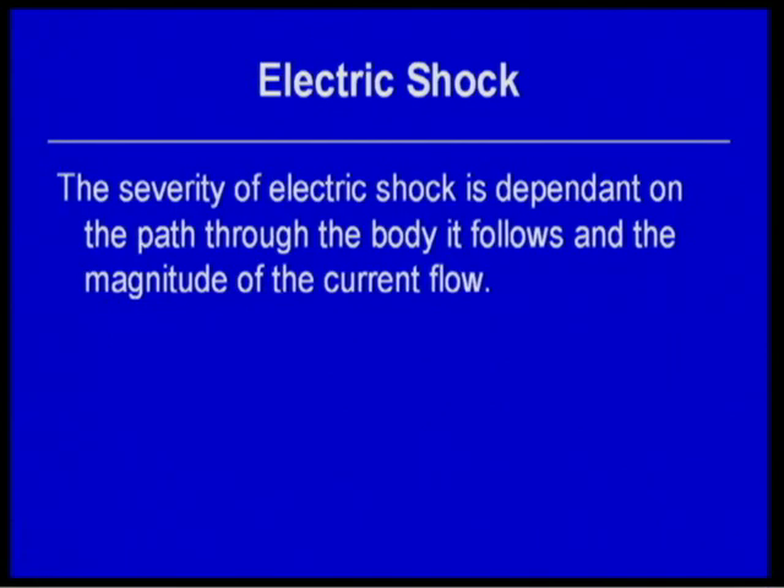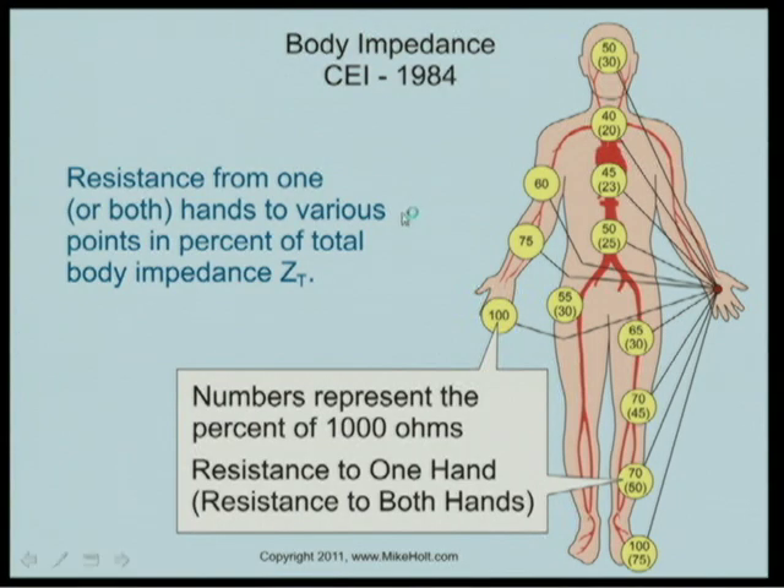The severity of the shock is dependent on the path through the body and the magnitude of the current. Contact resistance varies by path: hand to hand is 100% of 1,000 ohms, or 1,000 ohms. Hand to foot is also 1,000 ohms. These numbers represent standard contact resistance values, and we'll redo the graphic to display them clearly.